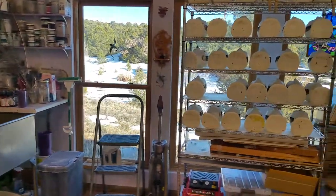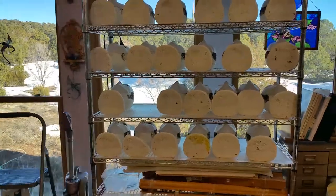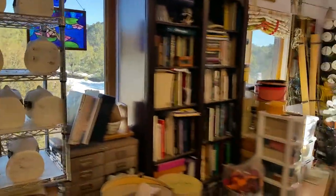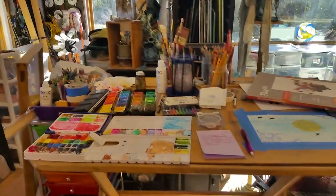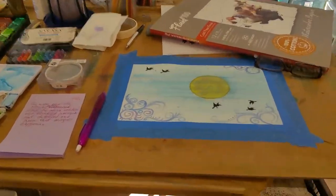Here's where I work on molding the shapes for my masks. And this is my easel where I paint. I have a brand new painting to show you.